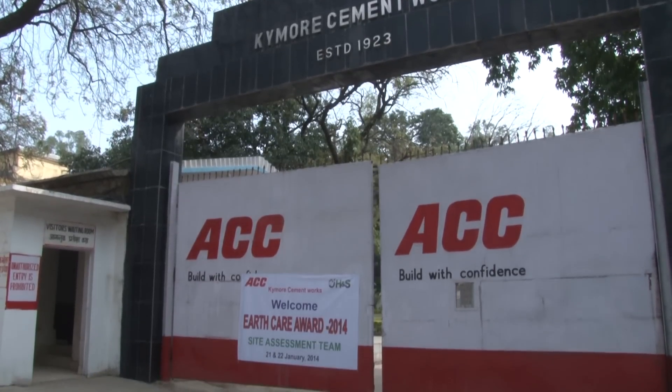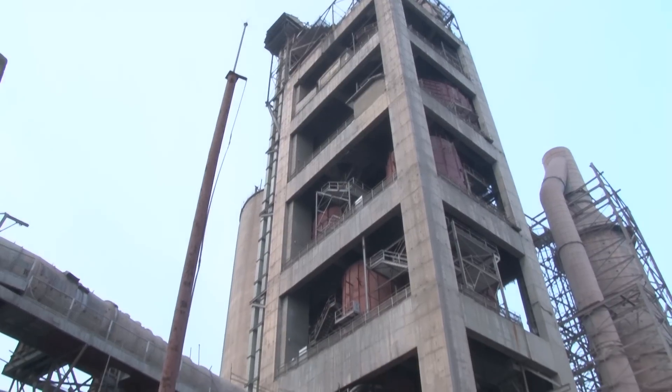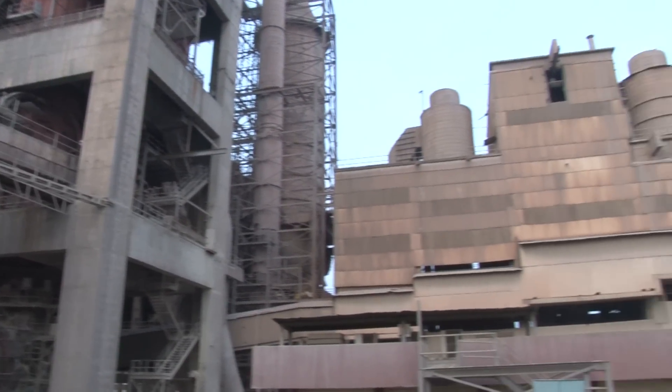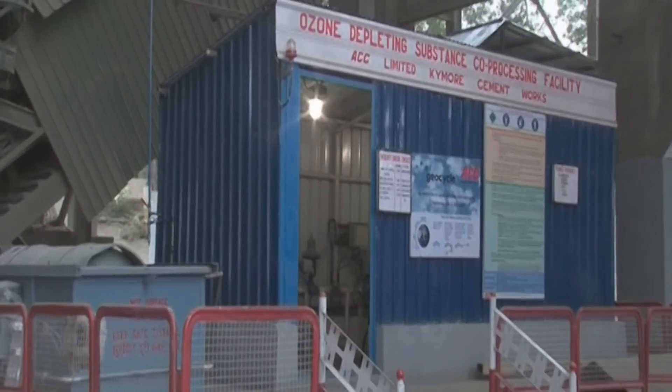Kaimur Cement Works, located in Kattani district of Madhya Pradesh, is one of the oldest cement manufacturing units of ACC. The unit has a well-defined energy policy in place and is certified with ISO 50001:2011 energy management system from June 2011.